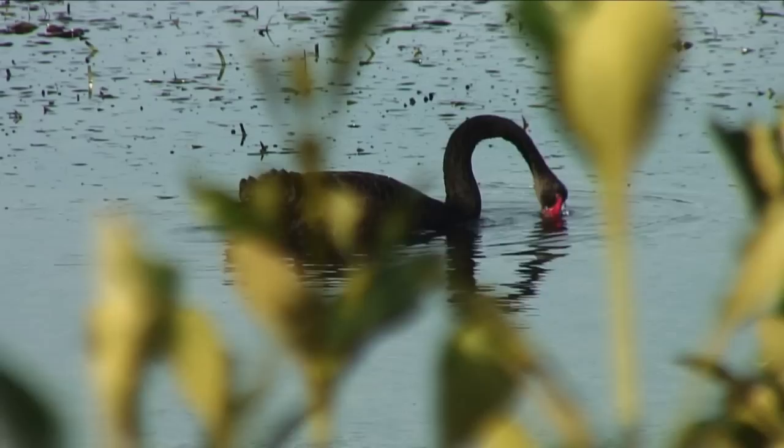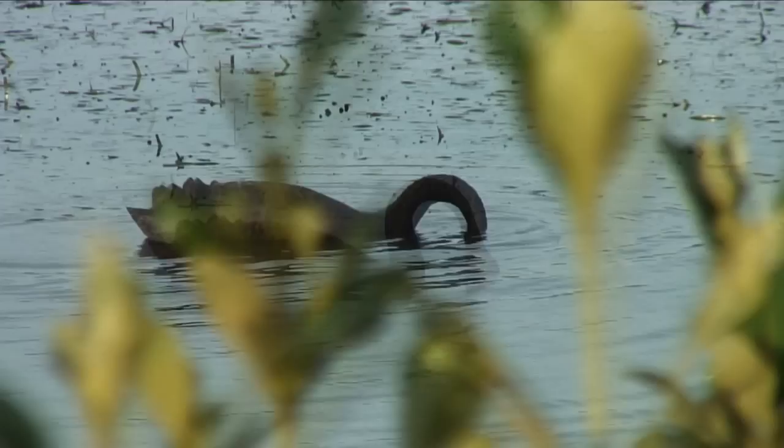Australia's black swan loves large open waterways. It doesn't mind if they're salt water or fresh water, so long as it can get amongst the vegetation to get its food.